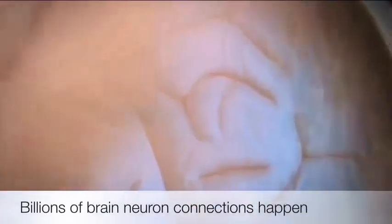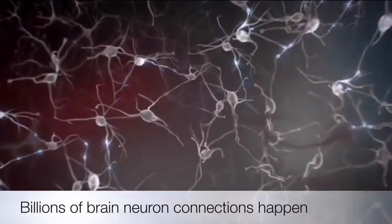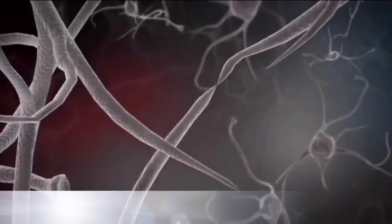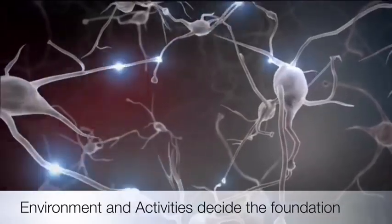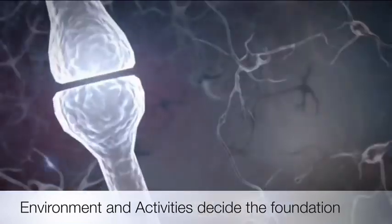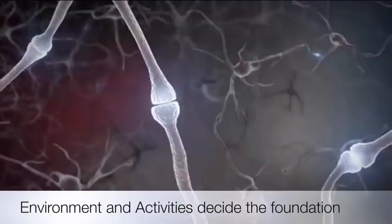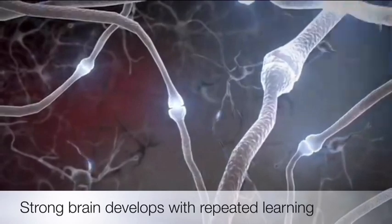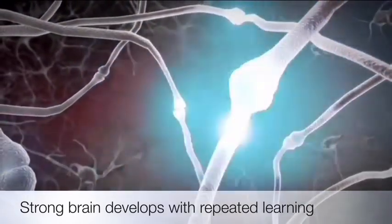During this important period of brain development, billions of brain cells called neurons send electrical signals to communicate with each other. These connections form circuits that become the basic foundation of brain architecture. Circuits and connections proliferate at a rapid pace and are reinforced through repeated use. Our experiences and environment dictate which circuits and connections get more use. Connections that are used more grow stronger and more permanent, while connections that are used less fade away through a normal process called pruning.